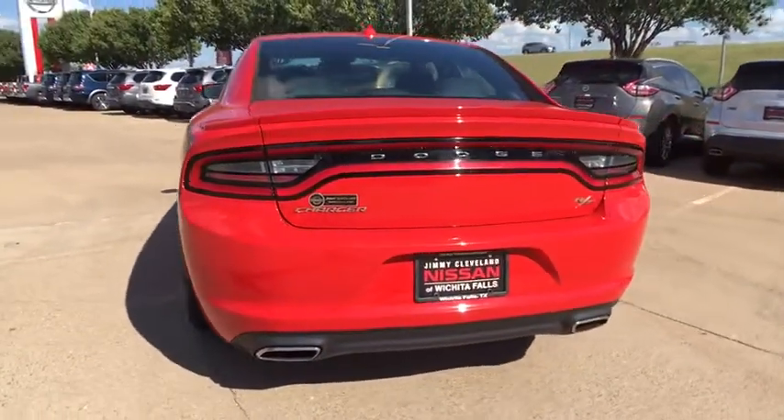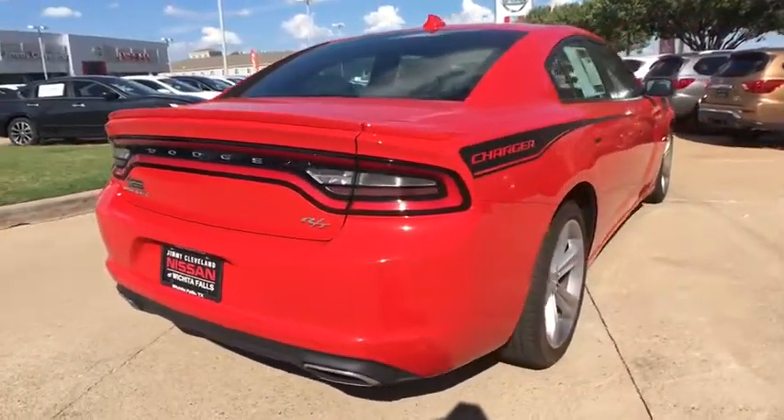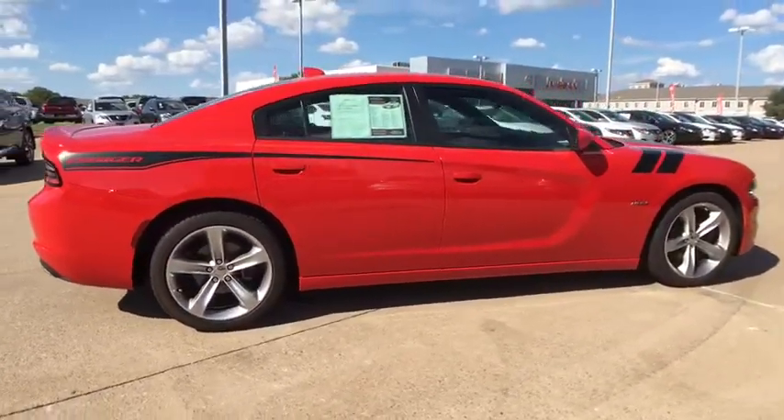Keyless entry, leather-wrapped steering wheel, trip computer, electronic stability control, compass, fog lights, heated front seat, tachometer, cargo net, outside temperature gauge.